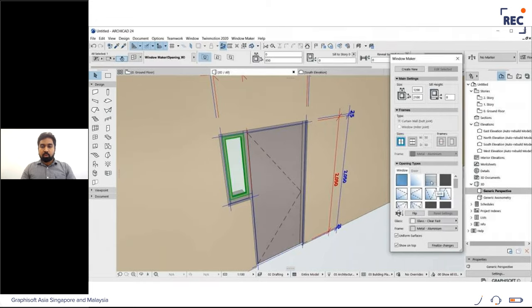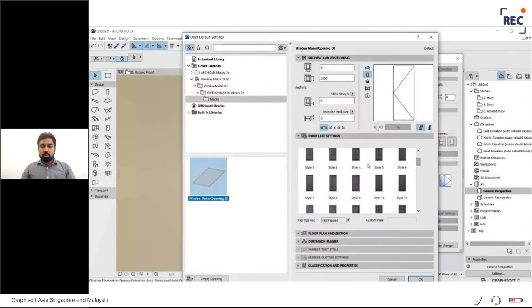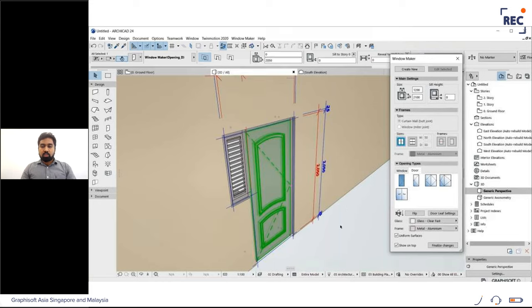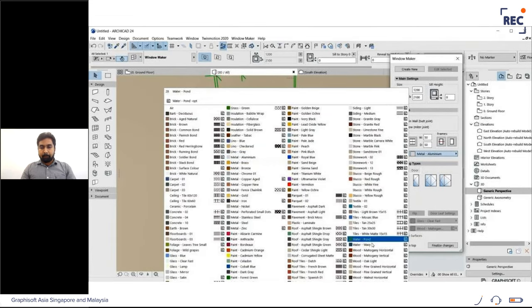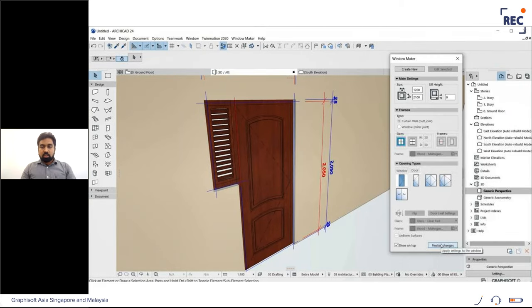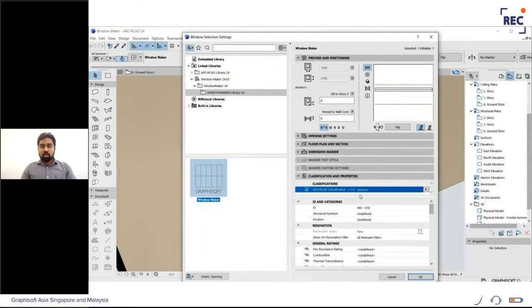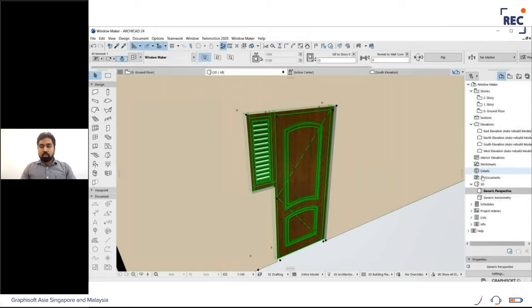I'm selecting the window panel and changing it to a louvre window. For changing the door leaf, go to door leaf settings and choose a style from available options. Then change the texture of panels and frame — here I'm choosing wood. Since this door was created using Window Maker, it is classified as a window in the object settings. Select the door and go to object settings to reclassify it as a door.